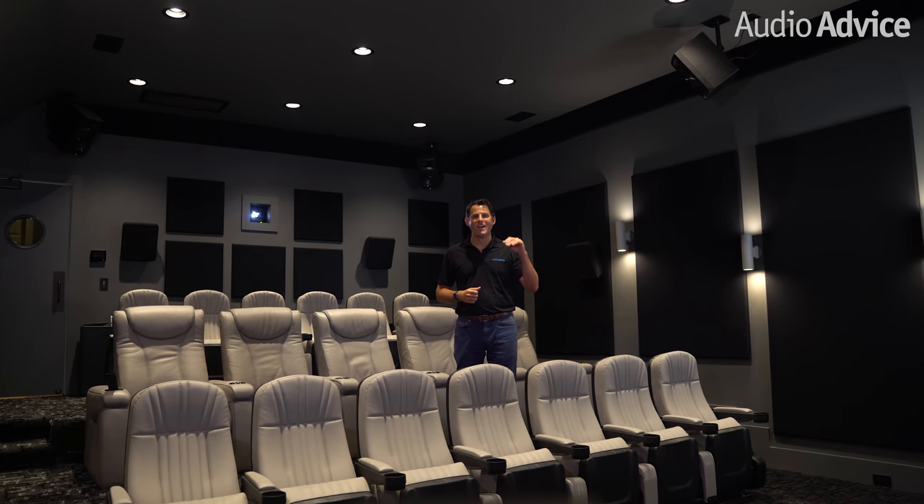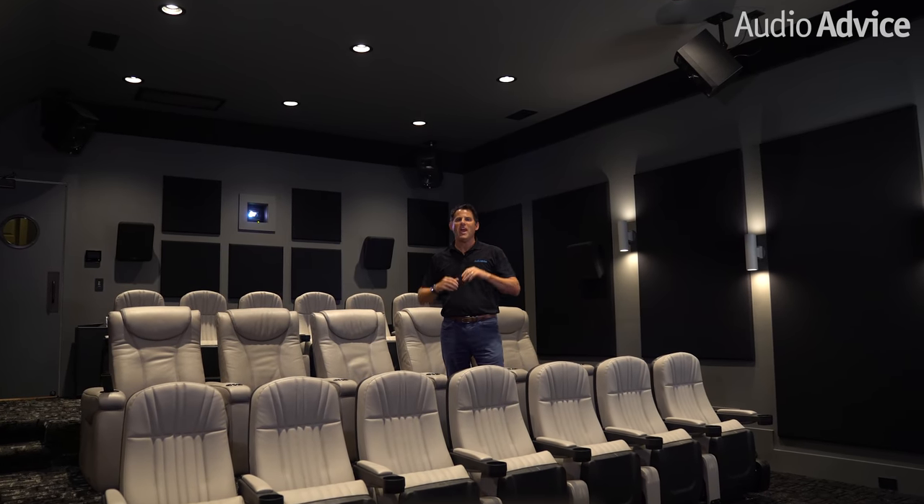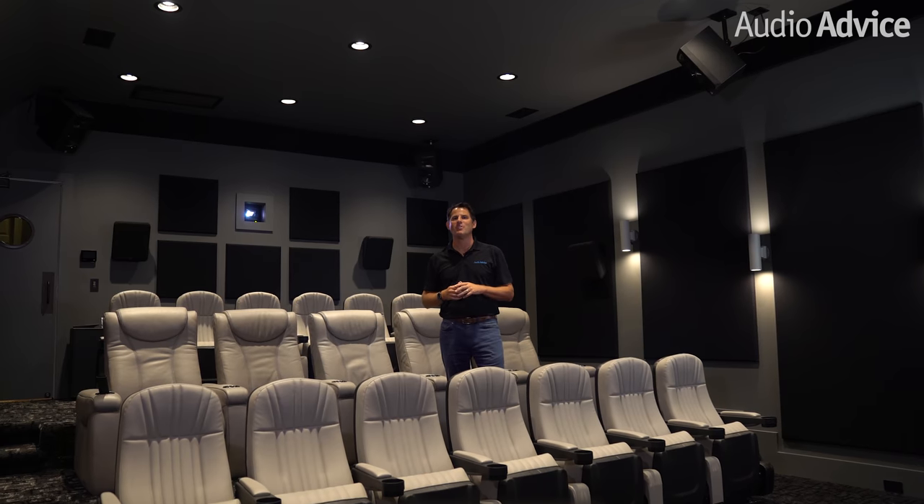Hi, I'm Scott Noonan, the CEO of AudioAdvice. Today I want to walk you through an over-the-top luxury theater we installed.